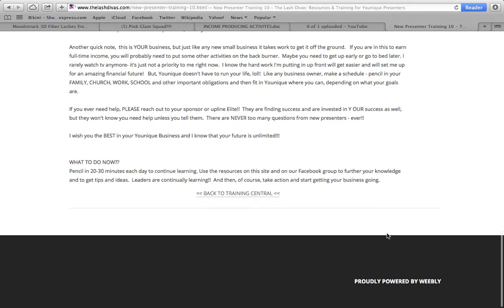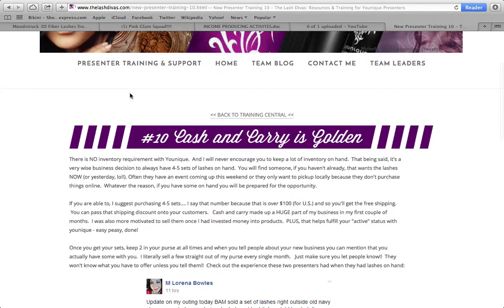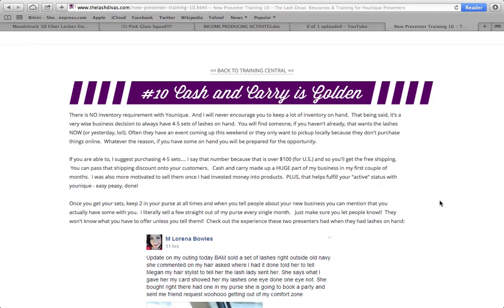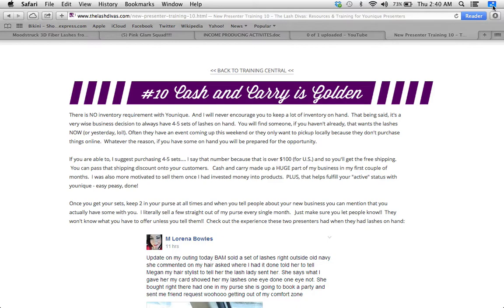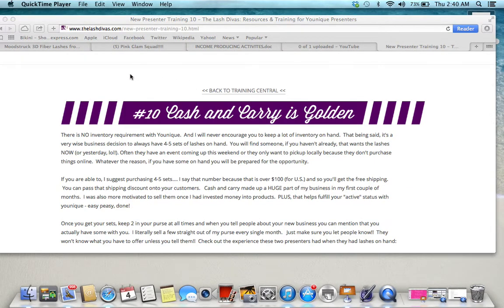This is the end. What to do now: pencil in 20 to 30 minutes each day to continue learning — watch a new session, watch a new video. You're always going to learn something new. Make it your goal to complete these 10 steps within your first month. If you give it time and devote yourself to this company, you will succeed. This company has blessed so many wonderful ladies and I cannot wait to see you grow into a wonderful, successful woman. Have a wonderful day.